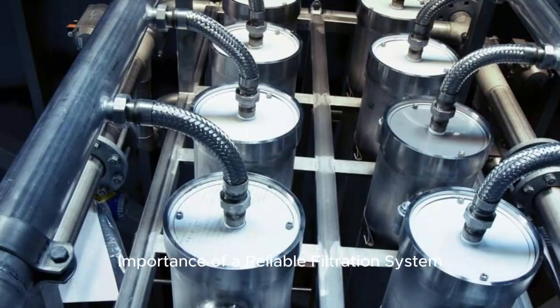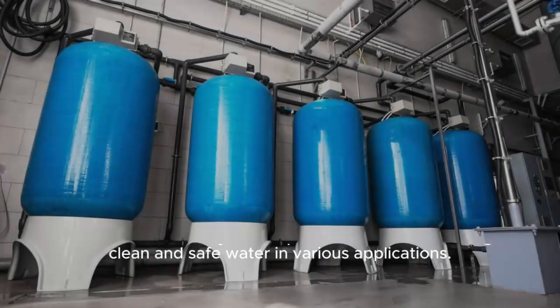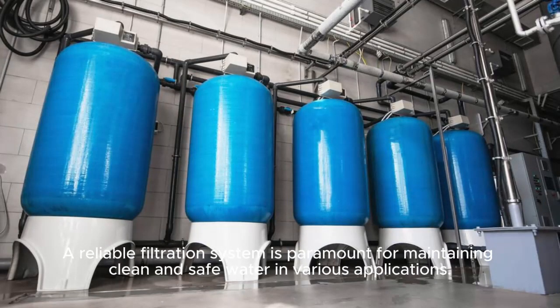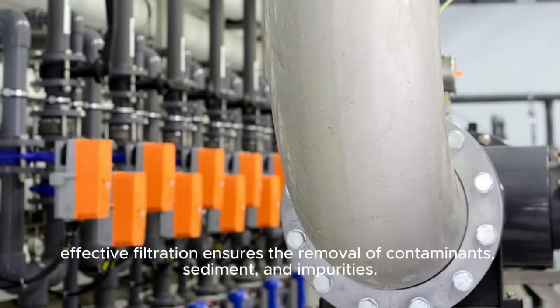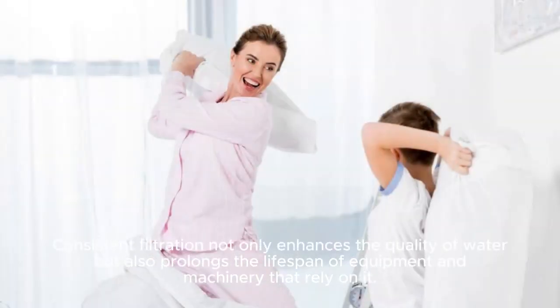Importance of a Reliable Filtration System. A reliable filtration system is paramount for maintaining clean and safe water in various applications, whether in industrial processes, municipal water treatment facilities, or residential settings. Effective filtration ensures the removal of contaminants, sediment, and impurities. Consistent filtration not only enhances the quality of water, but also prolongs the lifespan of equipment and machinery that rely on it.